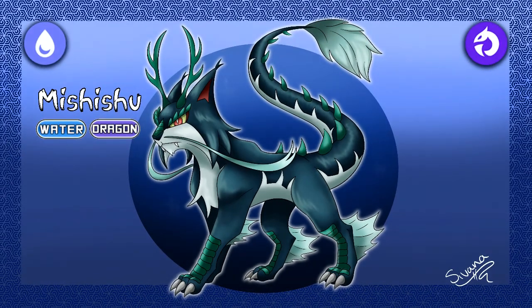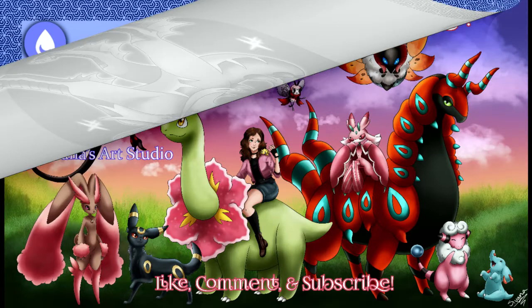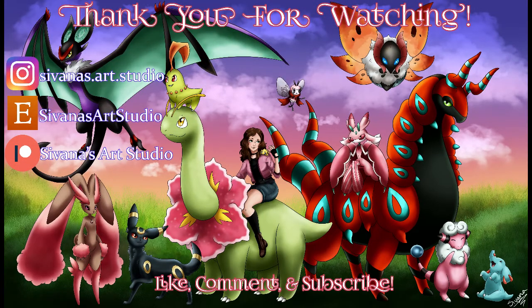Thank you all so much for watching. If you enjoyed this video and want to see me do more like this, or just see me do more, be sure to give it a like, leave a comment, and again, subscribe if you haven't already. As always, take care and I'll see you in the next one.